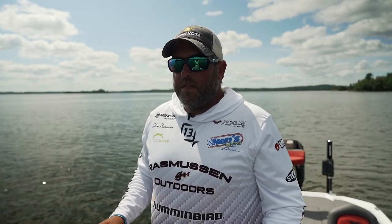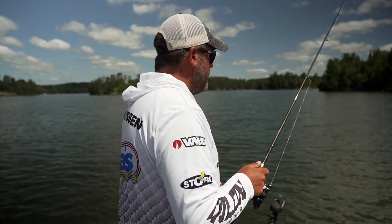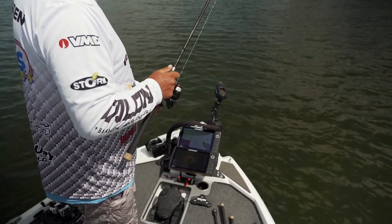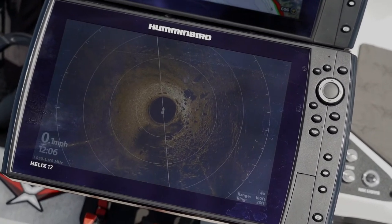The biggest thing is you can go over a spot and side image, mark a waypoint on any kind of structure, whether it be a boulder, a tree, a little weed point. The benefit of the Mega 360 is I can actually see those sweet spots on my screen. I know how far to cast and which direction to cast.